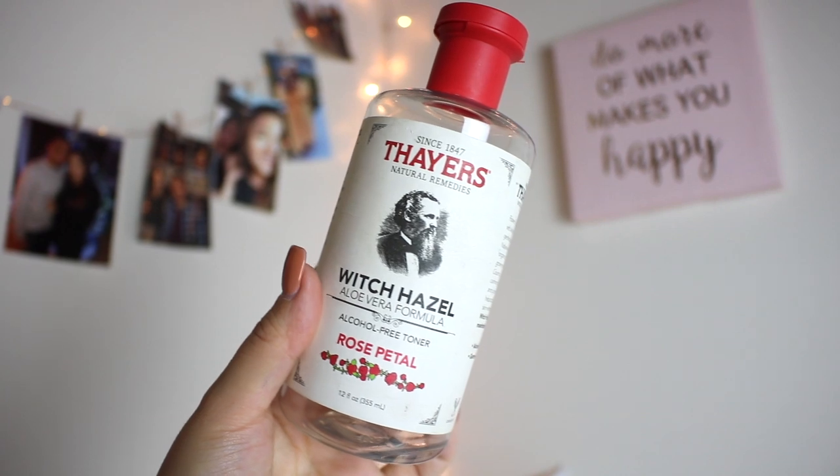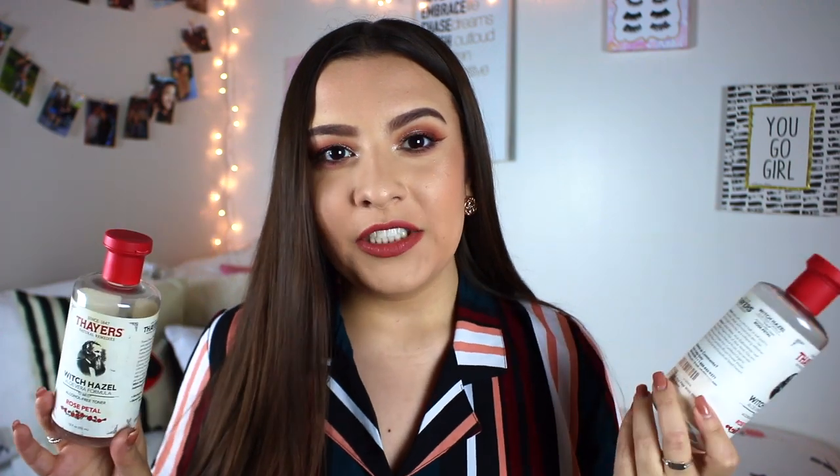Sticking on the skincare theme, I have my absolute favorite product of all time - the Thayer's Witch Hazel Aloe Vera Formula Alcohol-Free Toner with Rose Petal. This absolutely saved my skin. It does not have alcohol in it, so it's not going to dry out the skin. Even when I was oily and had acne, despite this not having alcohol, this really cleared up my skin. It made such a difference in the liveliness of my skin and the evenness of my complexion. It says natural remedies and it's absolutely incredible.